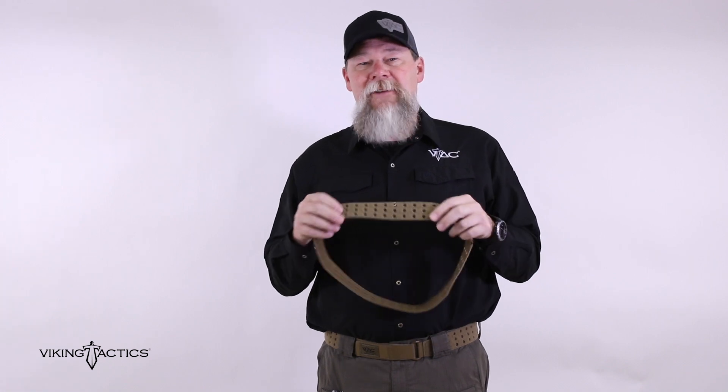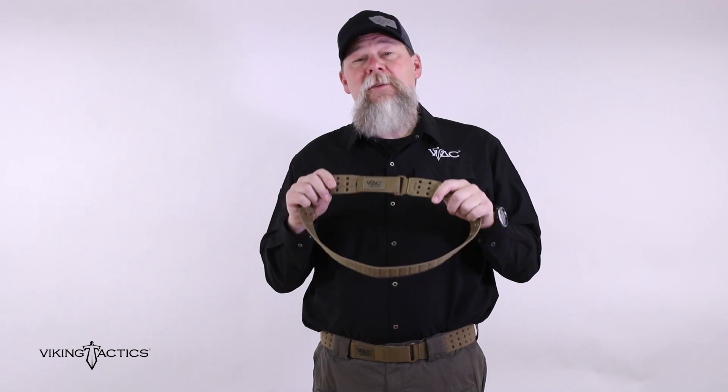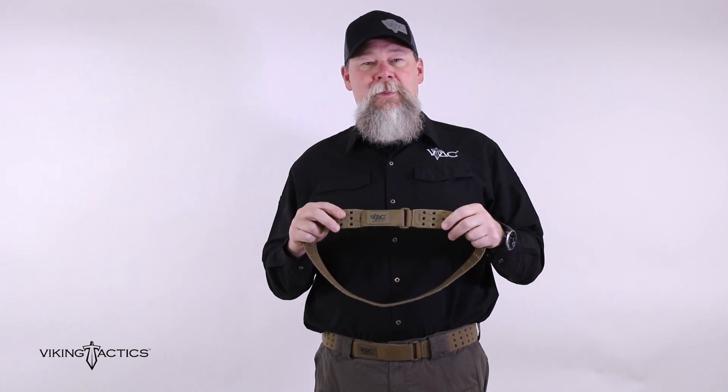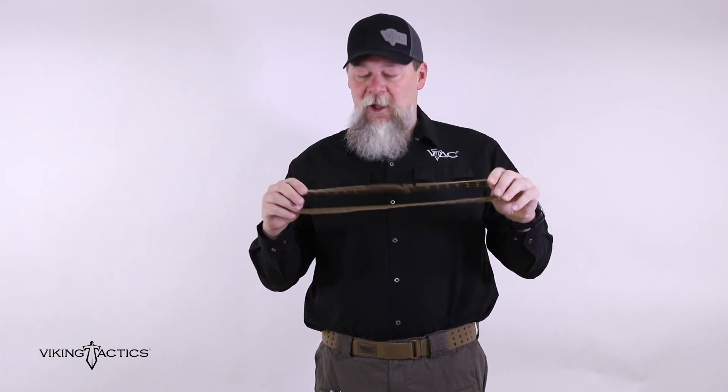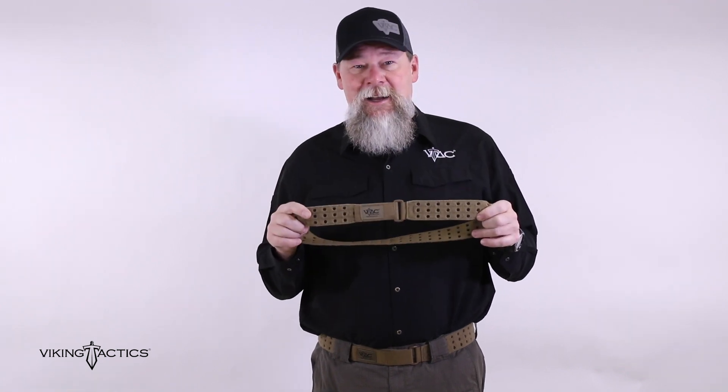This lightweight belt is very breathable and very lightweight. It's comfortable to wear all day. This is even the belt that I wear when I'm carrying my concealed pistol. It's very comfortable, made right here in the United States of America. Check it out at vikingtactics.com.